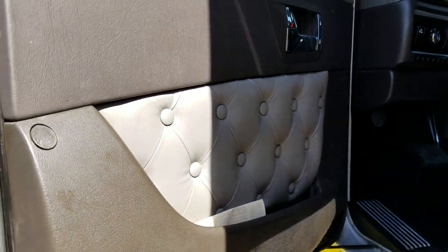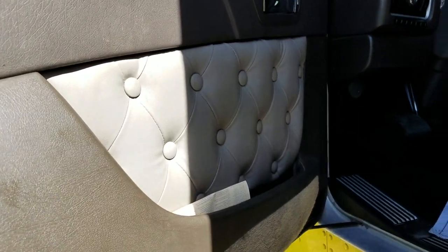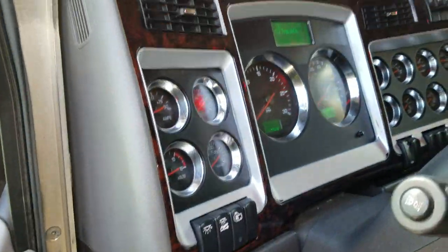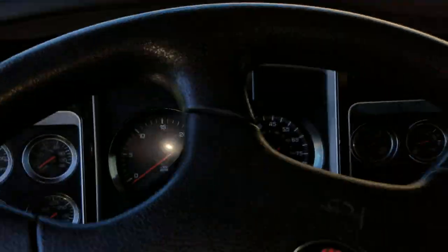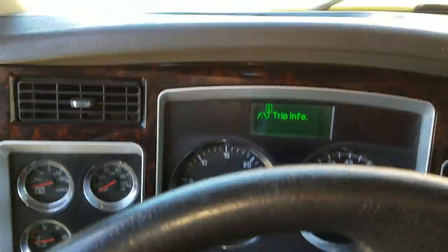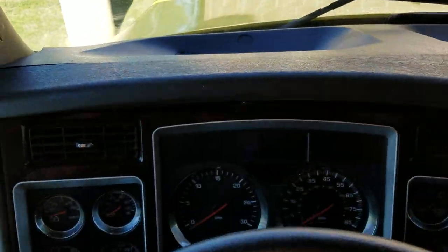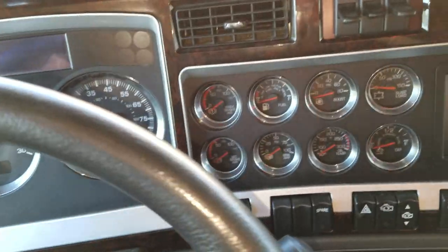All right, so we got the usual Kenworth button tuck — diamond tuck, whatever you want to call it. I'm not sure of the exact spec on this one, but this will just be to show you the inside. Let me close the door and get some of that noise out. Got a pretty decent gauge package.